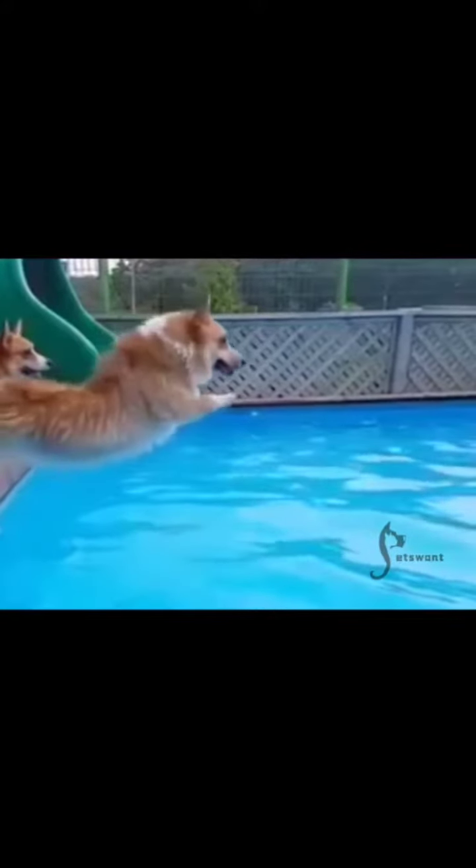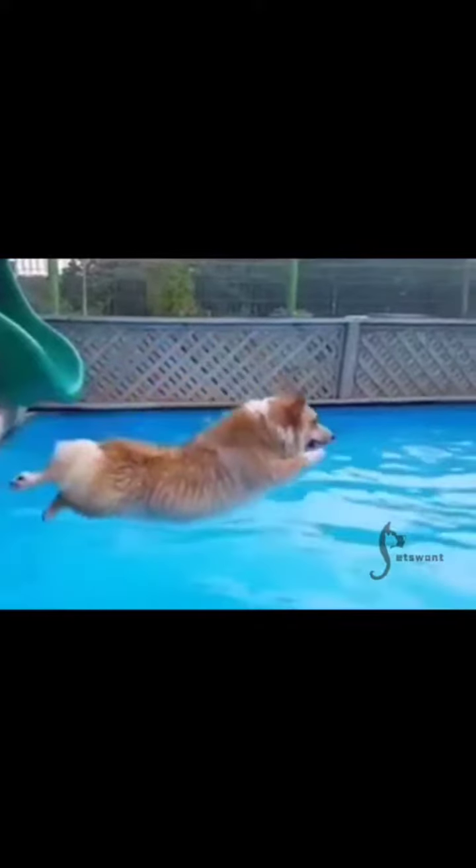That is to say, as a pet, the docked tail had no practical effect except to make the Corgi look more aesthetically pleasing.